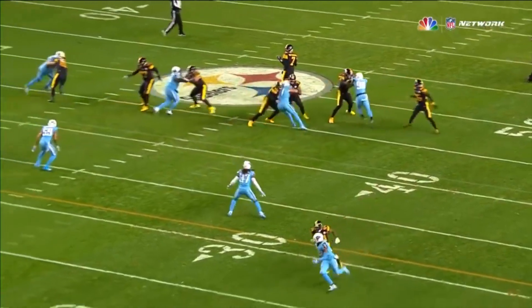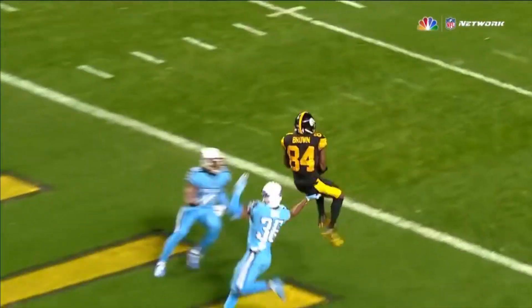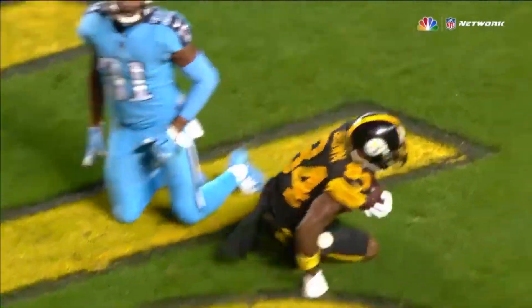Ben knows he's got a free play, so he's going to look off the safety, got the safety to move, and basically just throw a jump ball. We saw him do that in Detroit as well.